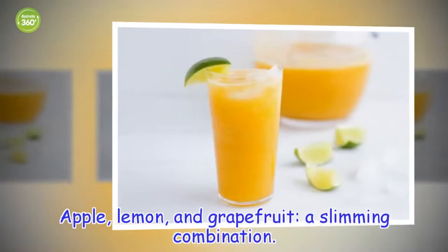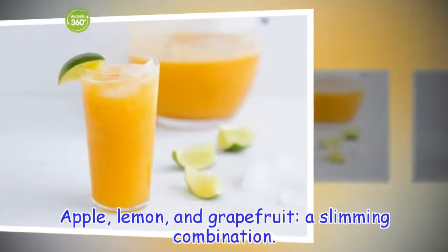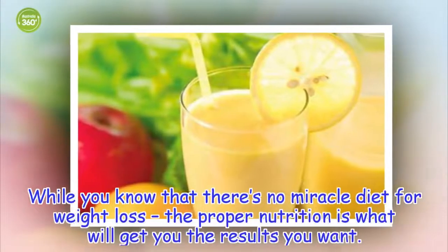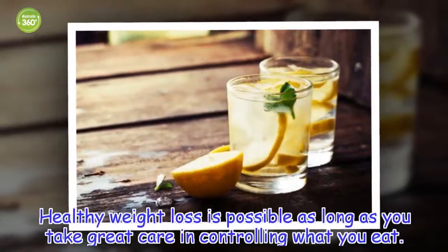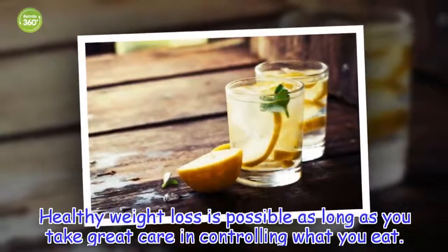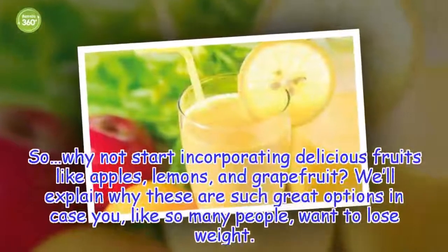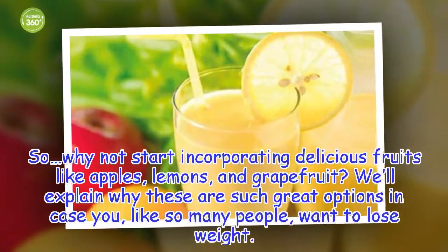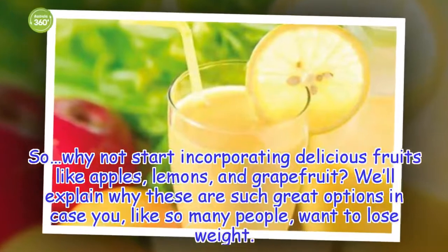Apple, lemon, and grapefruit — a slimming combination. While you know that there's no miracle diet for weight loss, the proper nutrition is what will get you the results you want. Healthy weight loss is possible as long as you take great care in controlling what you eat. So why not start incorporating delicious fruits like apples, lemons, and grapefruit? We'll explain why these are such great options in case you, like so many people, want to lose weight.